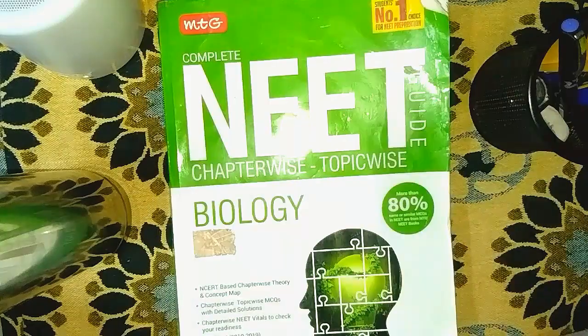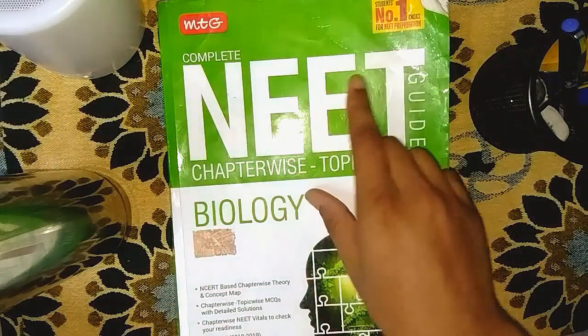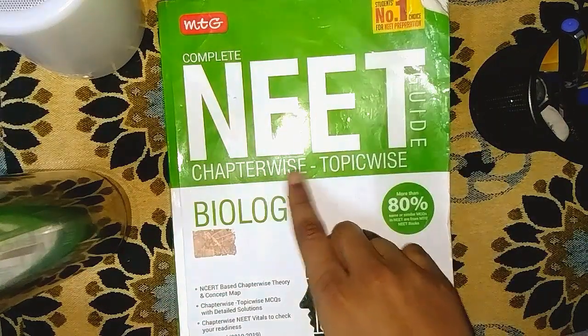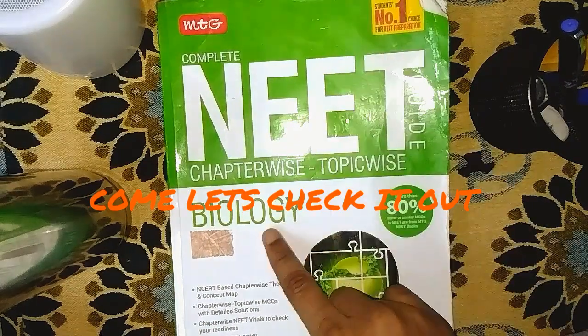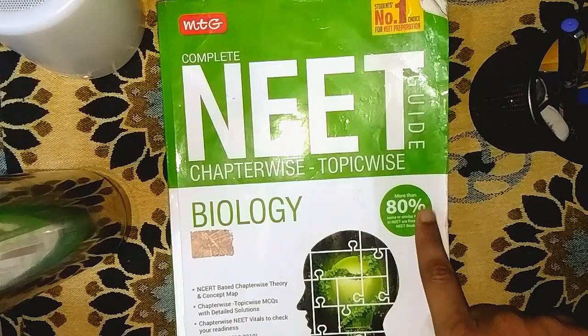Here we are to explore the book Complete NEET Guide, chapter-wise and topic-wise by MTG. This is one of the number one labelled guides in the market. Come, let's check it out.